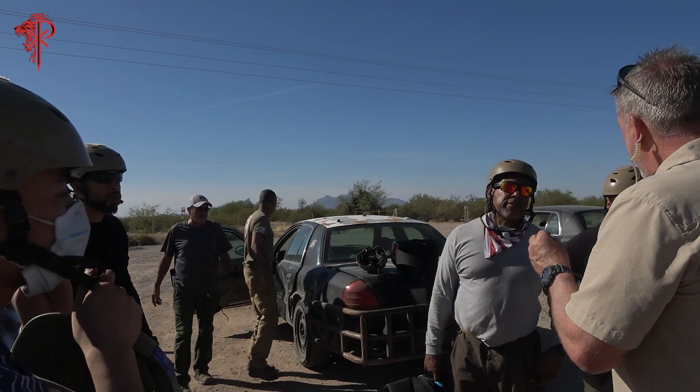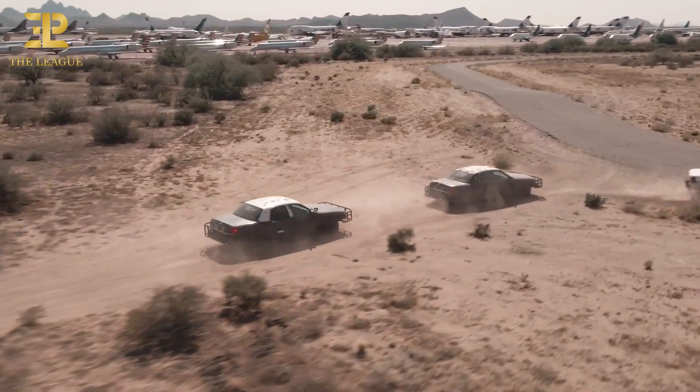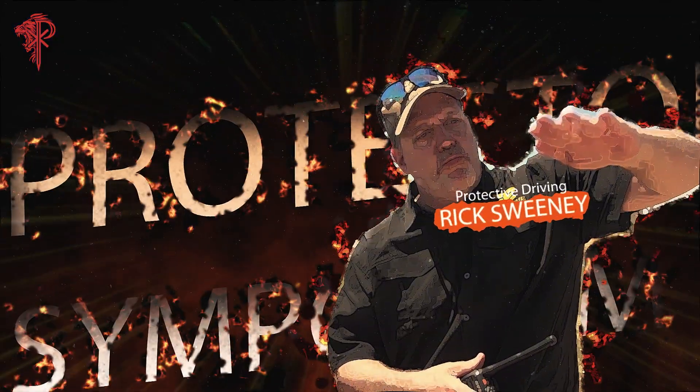We're going to go and learn from one of the best executive protection and driving instructors, best cadres that I've ever served with or served under, and that we use here at the League to train professional protectors. We're going to give you access to that education with Rick Sweeney on our protective driving course during the Protector Symposium 6.0 Apocalypse.